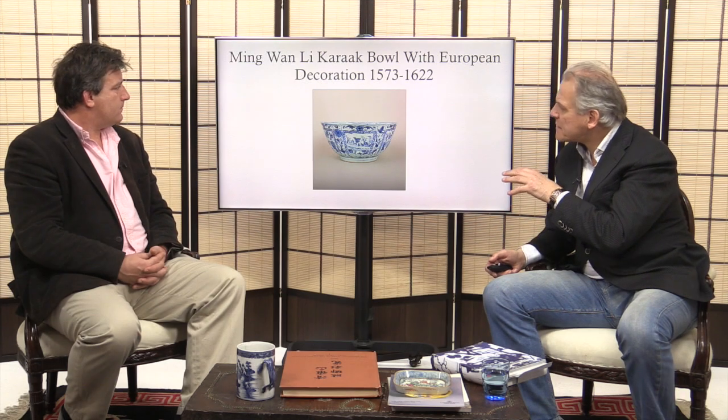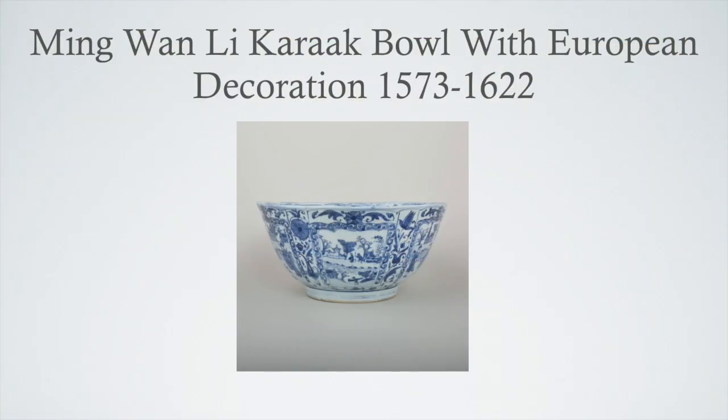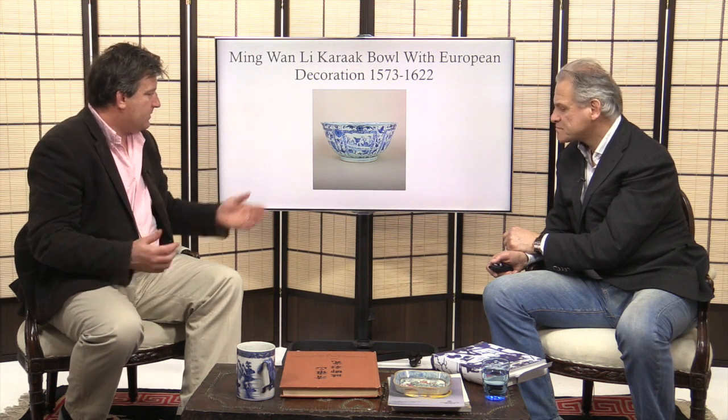This is a rarer style made for export. Although it's hard to see in the image, it has European decoration and was made in the period of Wanli, towards the end of the Ming era. This bowl would be more finely decorated than the earlier provincial pieces, which were very simply done. The later pieces, like this Kangxi example, are obviously more refined.